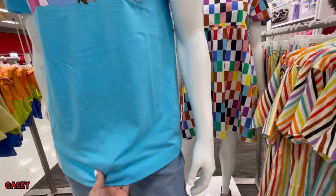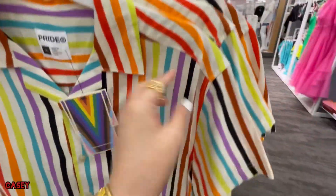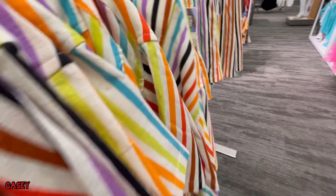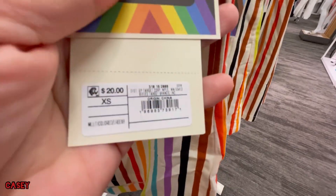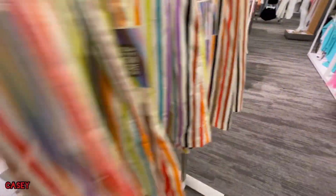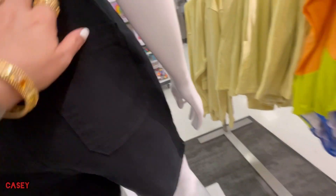Cute! They have this pride top and shorts — it's linen so it's really nice for summer. This top is $20, and the matching shorts have drawstrings — also $20. So cute, it has pockets of course. This comes all the way to 4X. And then these overalls...